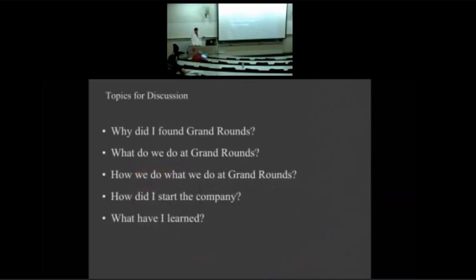This is meant to be very informal given the size of the class. Just raise your hand and you can interrupt me at any time. We'll talk about why I founded it, what we do, how we do it, how I actually started the company, and what I've learned from doing it.